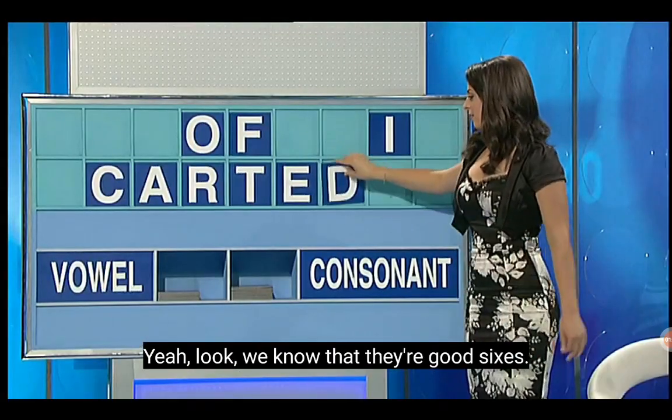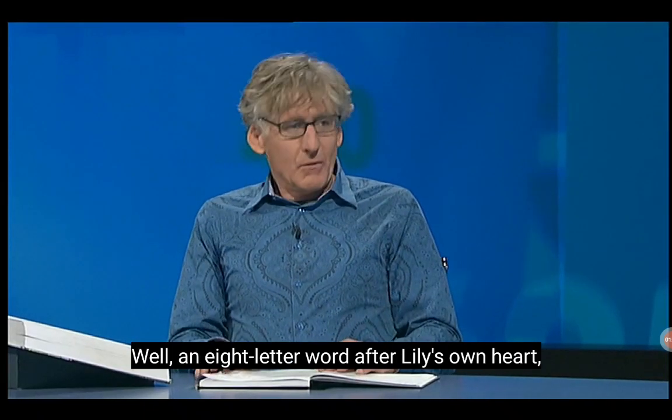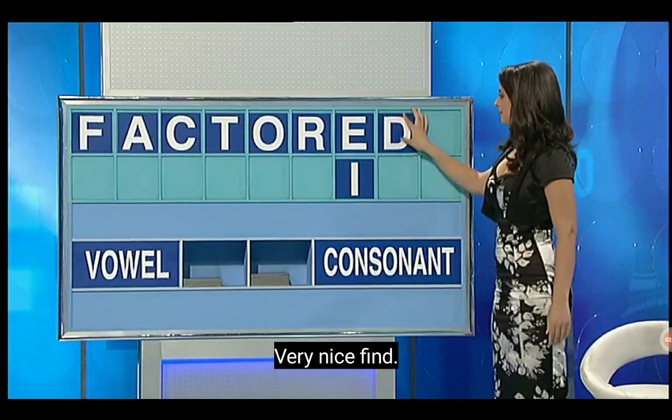We know that they're good sixes. This is quite a tight game now. And what did you find here? Well, an eight-letter word after Lily's own heart — and that's 'faceted.' Very nice find. And six each, Trevor and Chris.